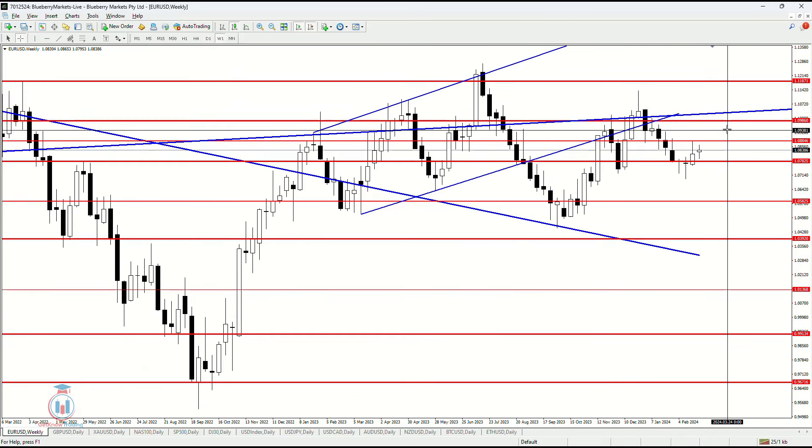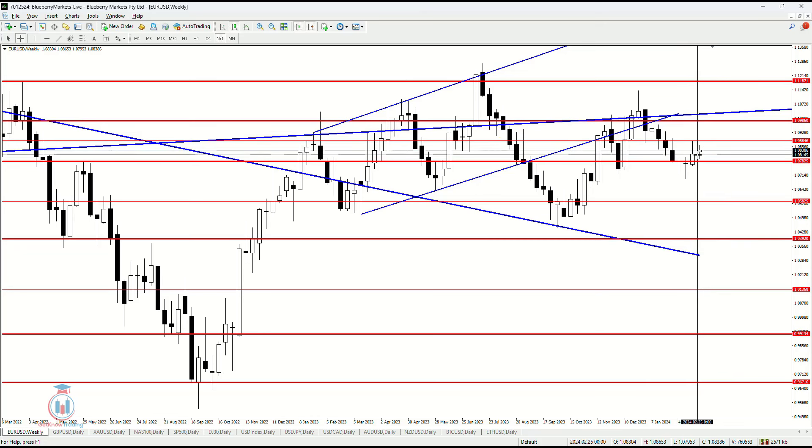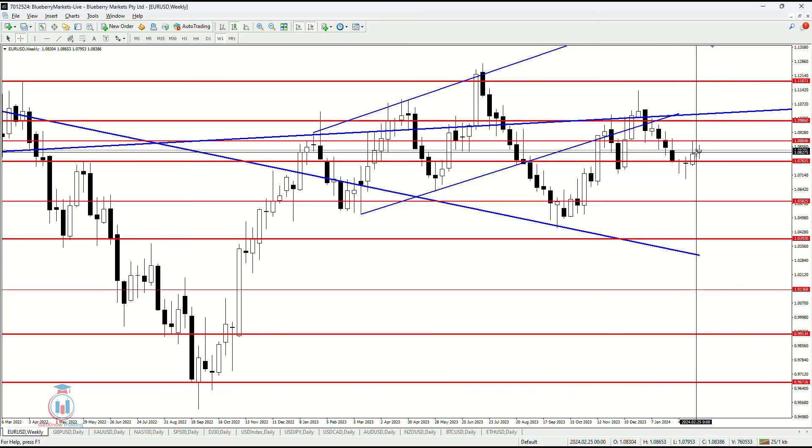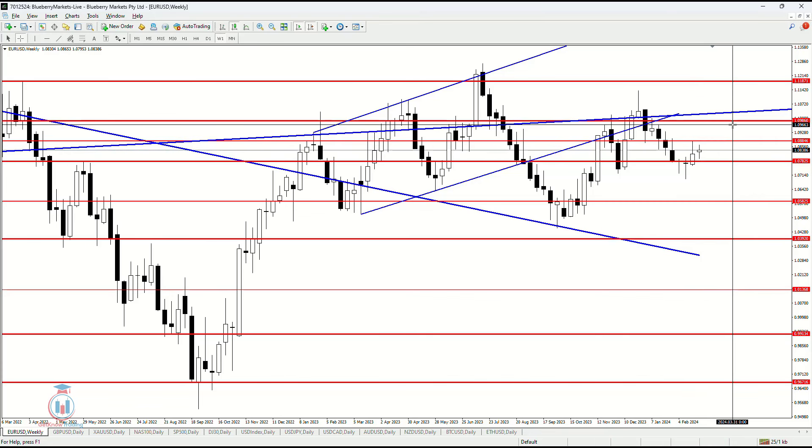On the weekly timeframe, we can see that after the previous week was a bullish breakout, this week has confirmed that bullish breakout as a valid one. We can see a small indecision candle with a small body, which always suggests a further rise in value when it shows between the first resistance level and the first support level.